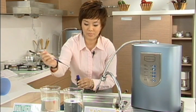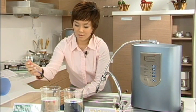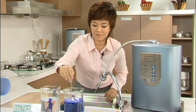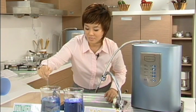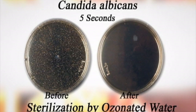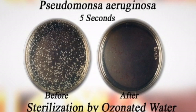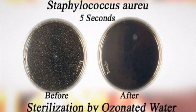This is tap water, and this is ozonated water. Let's give each a stir. What a beautiful blue color. These are pictures from the world's leading testing and certification company, which we commissioned to test the ozonated water from the Biotech High Concentration Ozonated Oxygenated Water Maker. There are before and after images of bacteria treated with Biotech's ozonated water for five seconds.